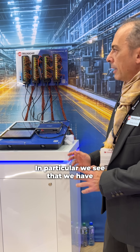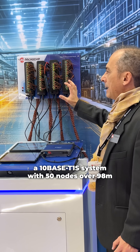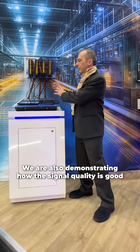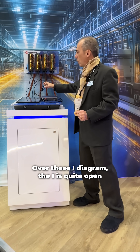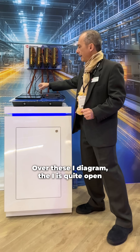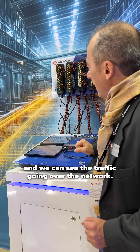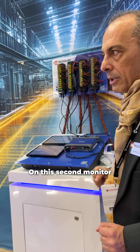In particular, we see that we have here a 10Base T1S system with 50 nodes over 98 meters. We are also demonstrating how the signal quality is good over this eye diagram. The eye is quite open and we can see the traffic going over the network on this second monitor.